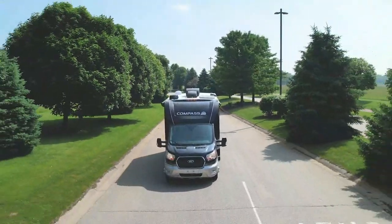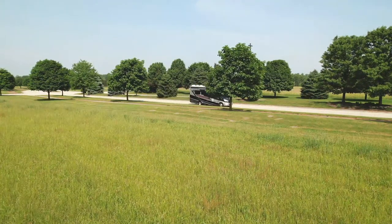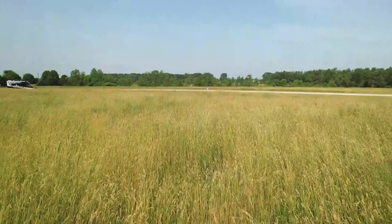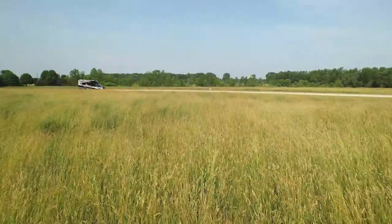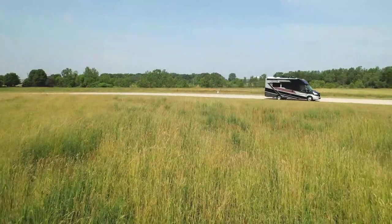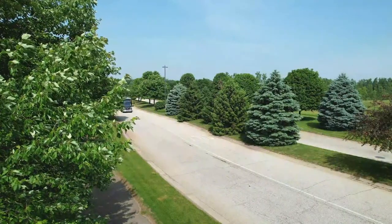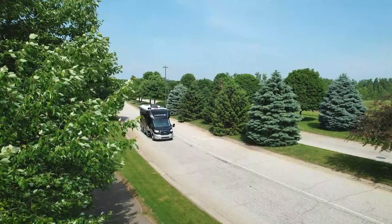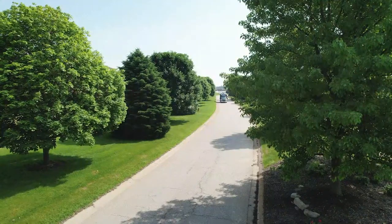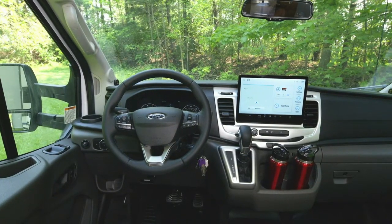This is a beast of an engine — an EcoBoost twin turbo V6. 310 horsepower, 400 pound-feet of torque. It's tied to a 10-speed automatic transmission — it's really quick off the line, this thing scoots. You have a tow-haul mode, you can shift gears manually, and it is all-wheel drive with different modes: normal, eco, slippery, tow-haul, and mud and ruts. It's got a tow-haul mode for the 5,000-pound hitch out back.